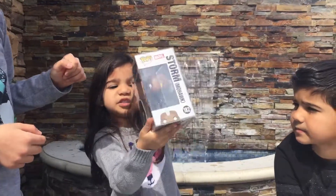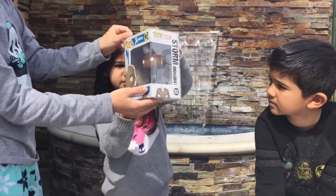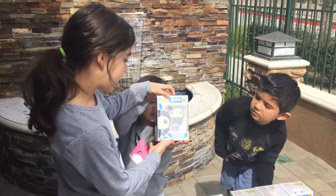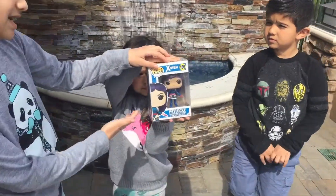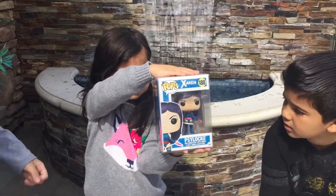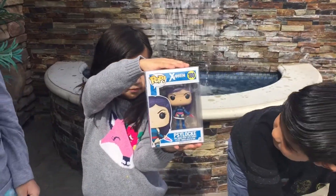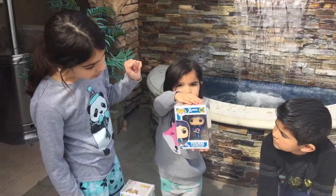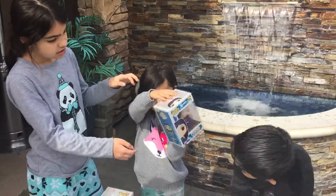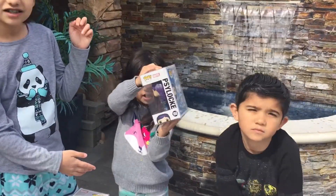And there's the side, the back, and the other side. Next one — it's Psylocke. Number 180. She has purple-ish hair. She's from X-Men again. Here's the side, the back, and the other side.